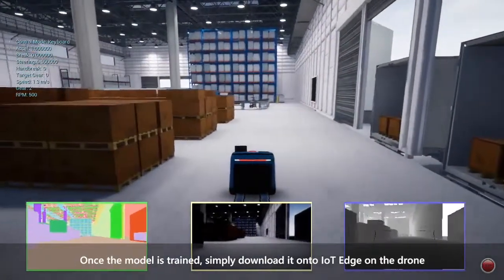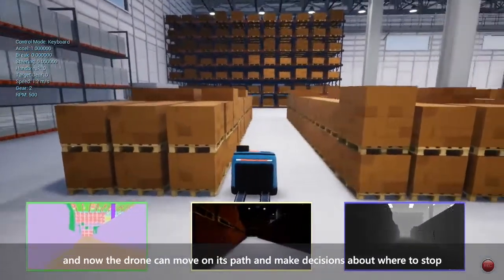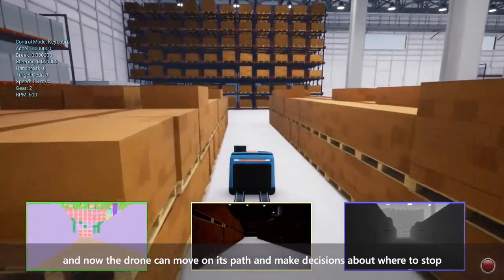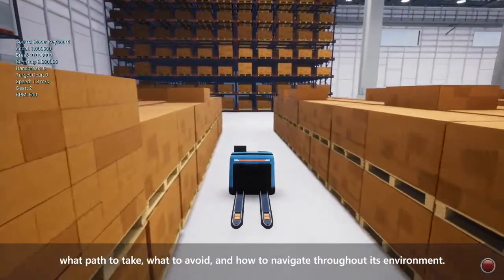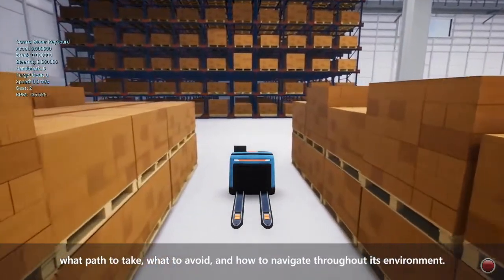Once the model is trained, simply download it onto IoT Edge on the drone, and now the drone can move on its path and make decisions about where to stop, what path to take, what to avoid, and how to navigate throughout its environment.